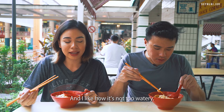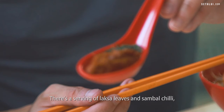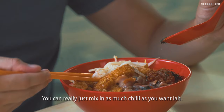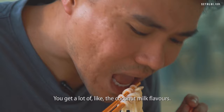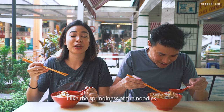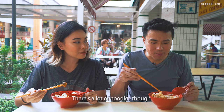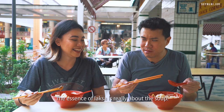Very good. It's really flavourful and I like how it's not too watery. There's a good balance between the creaminess and the soupiness of the broth. There's a serving of laksa leaves and sambal chilli — you can mix in as much chilli as you want. You get a lot of coconut milk flavour and you can see the minced shrimp. I like the springiness of the noodles. The broth is really good, it's got a lot of layers. There's a lot of noodles though — because there's so much, it soaks up the soup and gets a bit drier than I like. The essence of laksa is really about the soup.